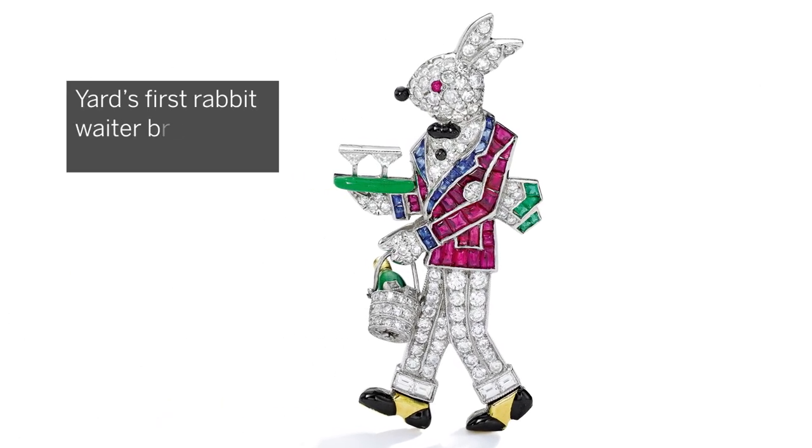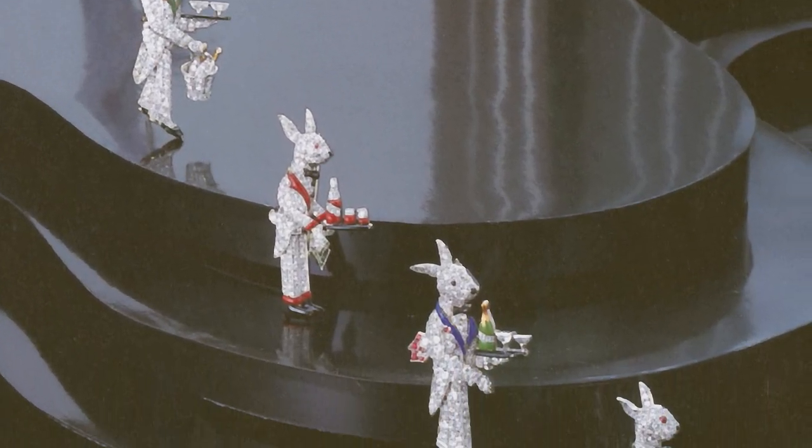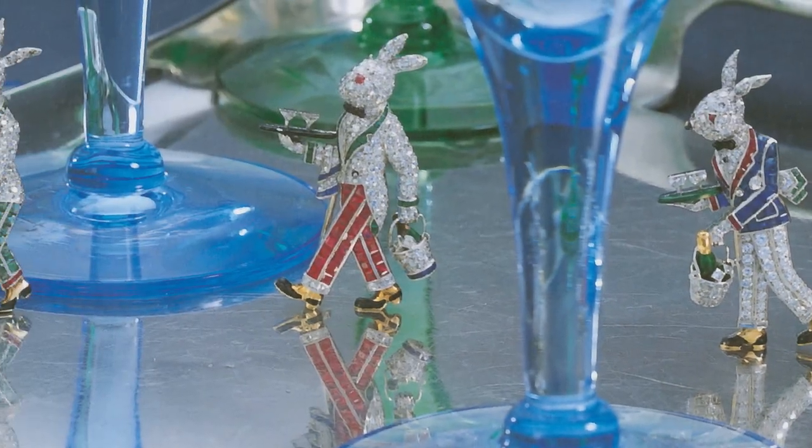His first rabbit-waiter brooch was created in 1929 and it quickly became a popular series with clients. Each rabbit-waiter brooch was slightly different, making each example completely unique.